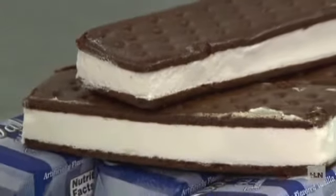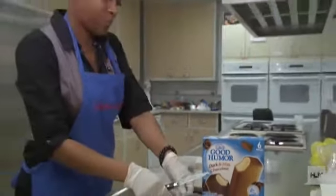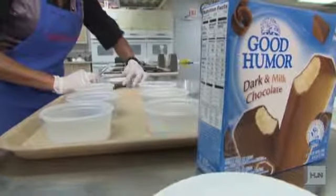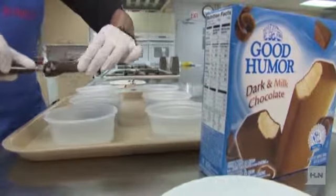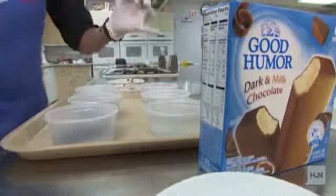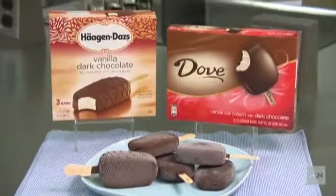No matter what you choose to treat yourself, keep this in mind: the best ice cream bars and sandwiches have real vanilla and chocolate flavors. If you want an ice cream bar, expect to spend some extra cash, as they generally cost slightly more than other types of treats. And size doesn't always matter — some bars and sandwiches may look bigger than others, but most weigh two to three ounces.